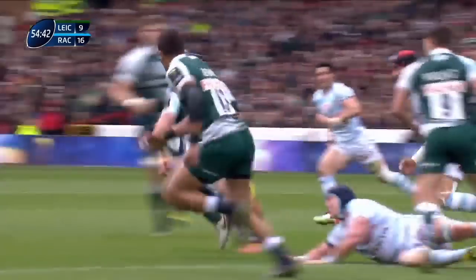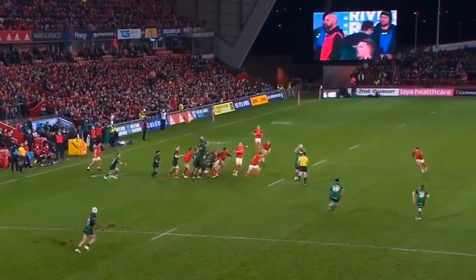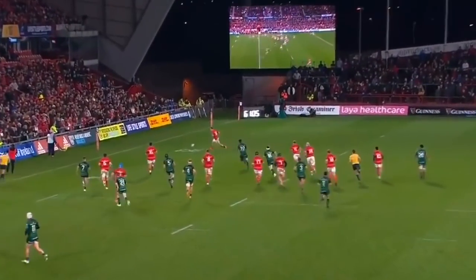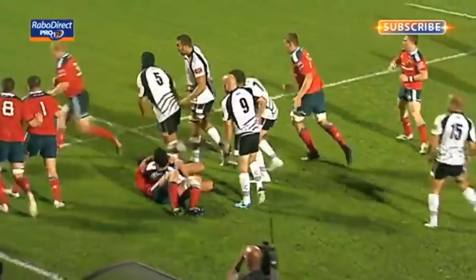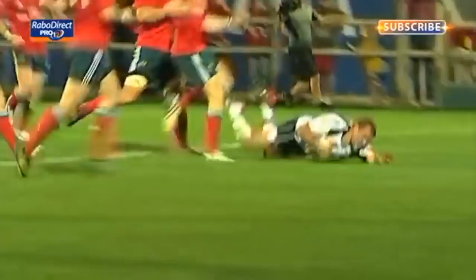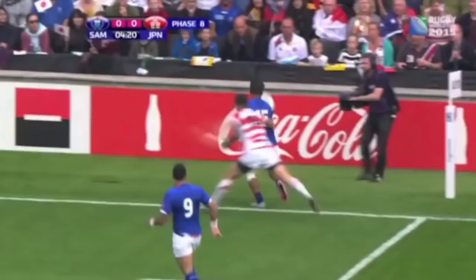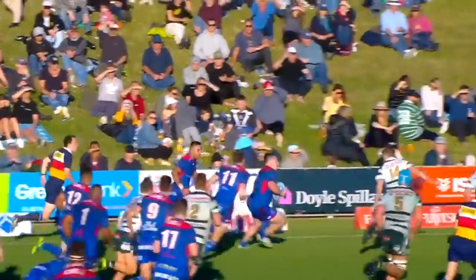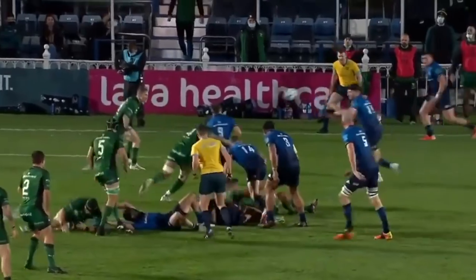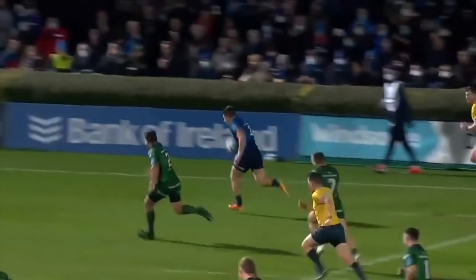Oh, what an offload from Thacker — this is Beetham.